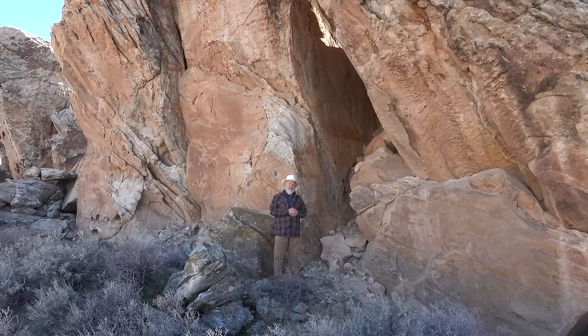I'm north of Grable, Wyoming, along the western flank of Sheep Mountain Anticline.